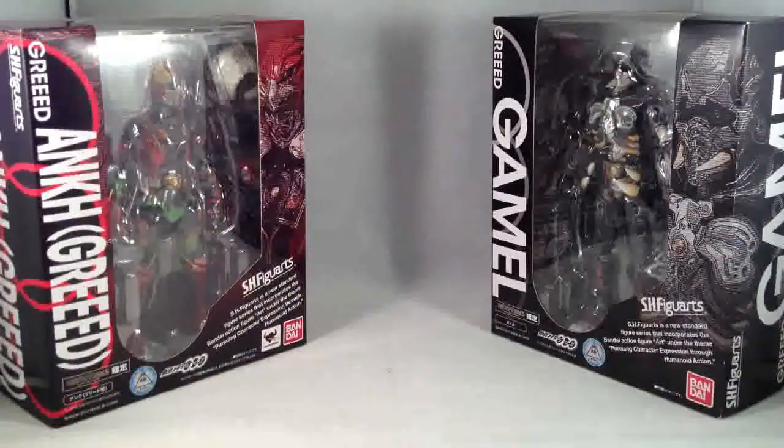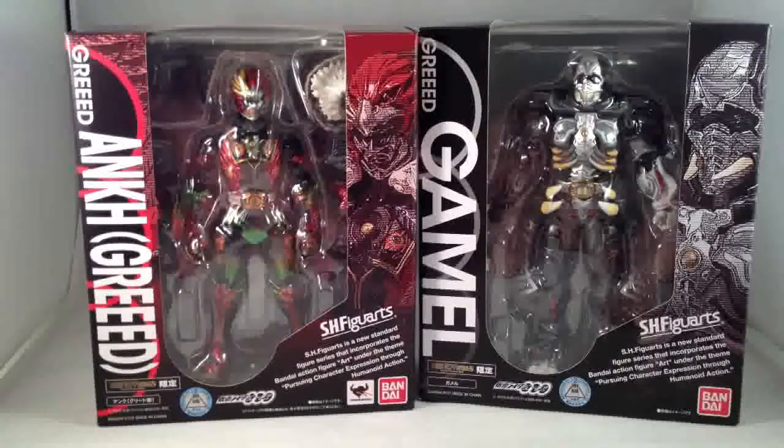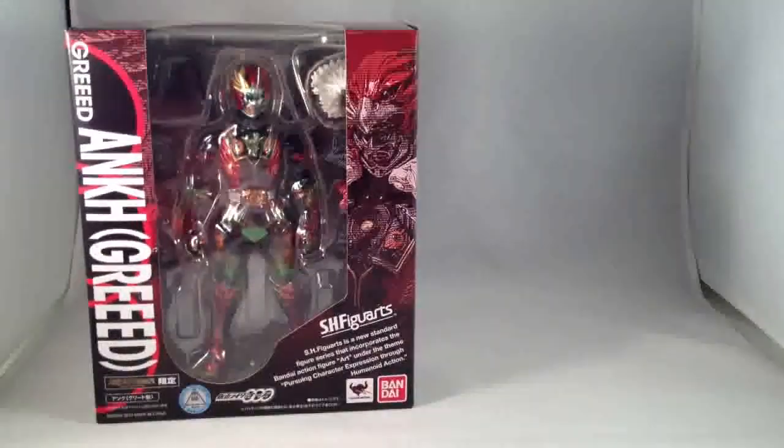Previous to this I only had all of the Greeds except for these two, Gamo and Ankh, complete. But now that I have these, I have all of the Greed Figuarts until the Edgy and Maki Greeds are released, and I will probably get them as soon as I can after they come out because the Greed designs were the best things about OOO's.